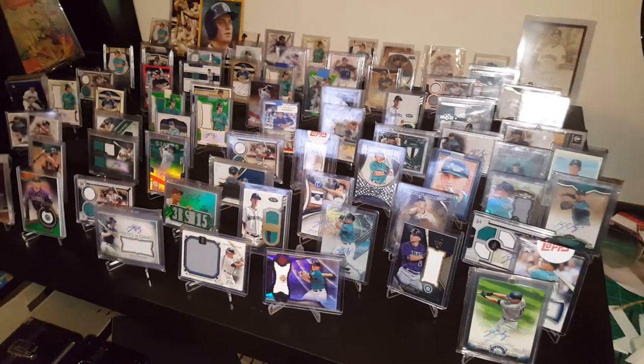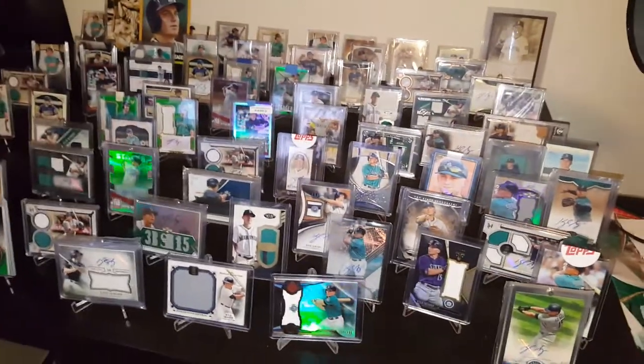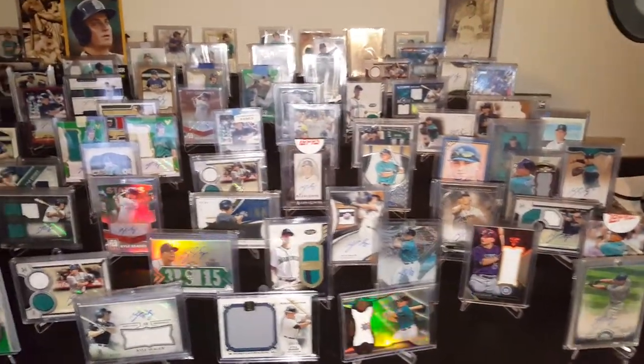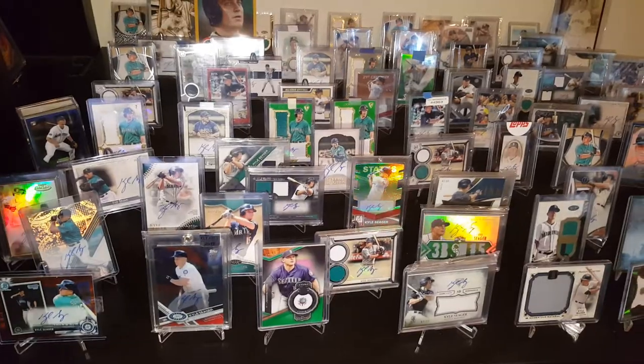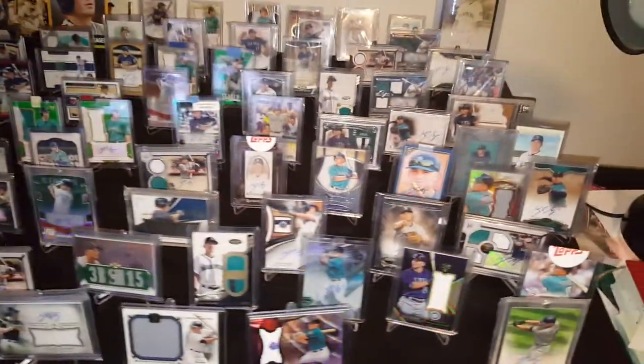Hey guys, what's going on? This is Tanner from TamanBaseballFan.com. I picked up a massive lot of the Seattle Mariners' $100 million man, Kyle Seeger.